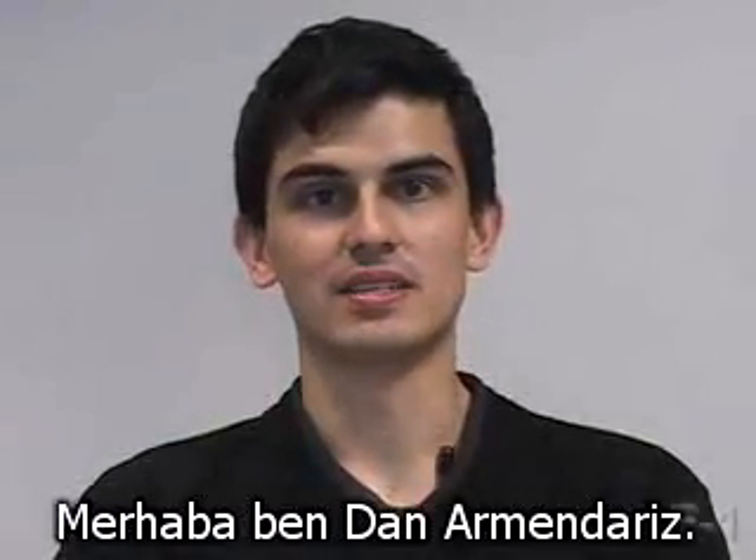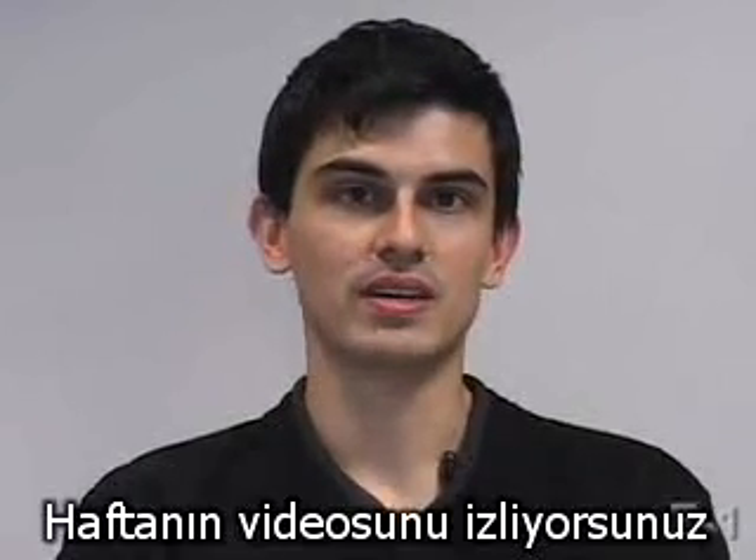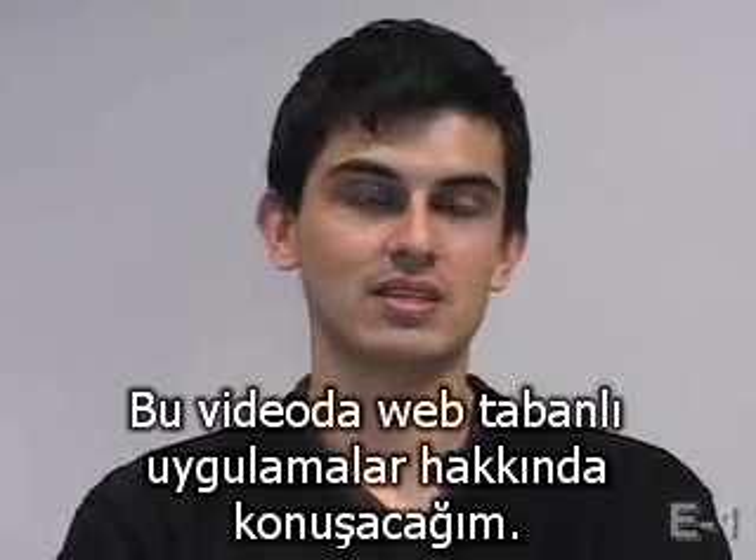Hello, I'm Dan Armendaris, a TA for Computer Science E1. You're watching one of our videos of the week. In this video, I'm going to talk to you about web-based applications.